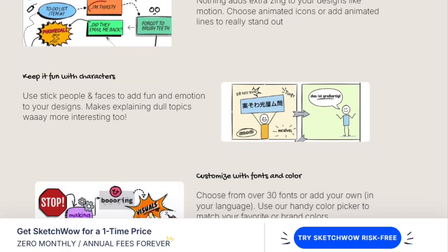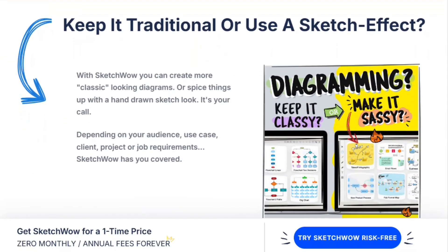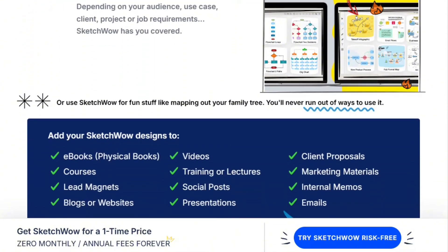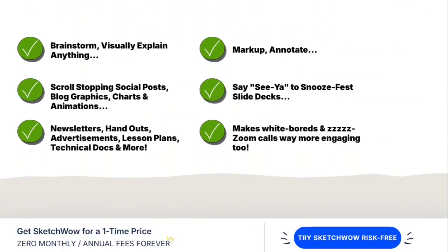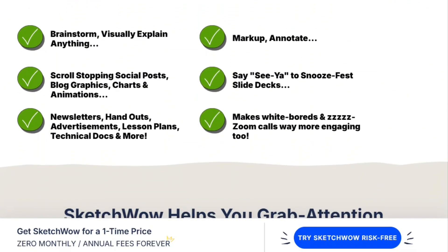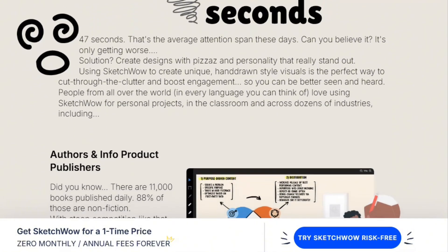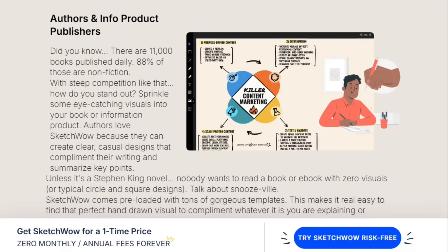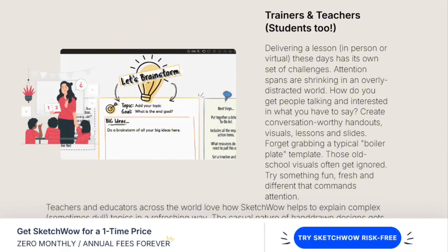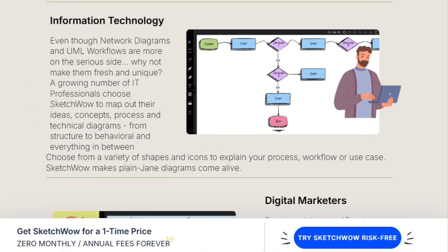The product delivers what it promises: hand-drawn diagram software with templates, animations, and one-time pricing. Support has occasional tech hiccups but responds. The AI credit system could be clearer up front. But for teachers, presenters, and consultants wanting to escape boring diagrams, this actually works. SketchWow isn't revolutionary — it's competent software solving a specific problem at fair pricing. Sometimes that's exactly what you need.